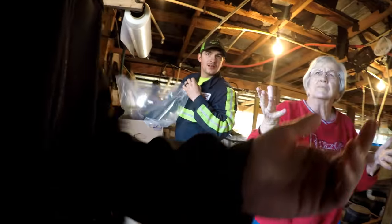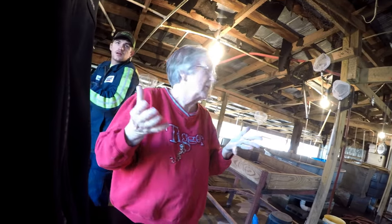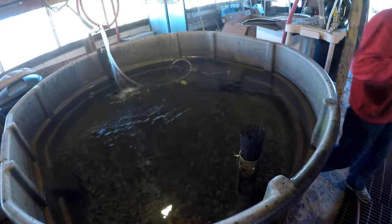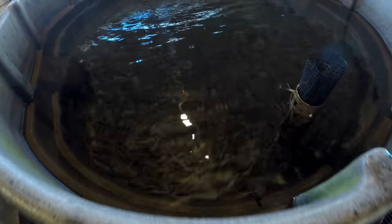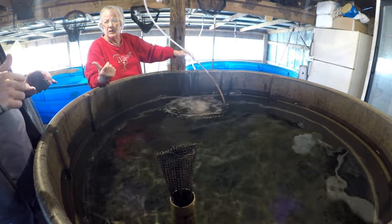We're getting some shell crackers and bluegill — anything to make those bass fat and happy so we can rip some lips. We know we need at least 100 shell crackers. Chris, how many bluegill? Let's see — 200 of those. So that's 100 shell crackers and 200 bluegill.